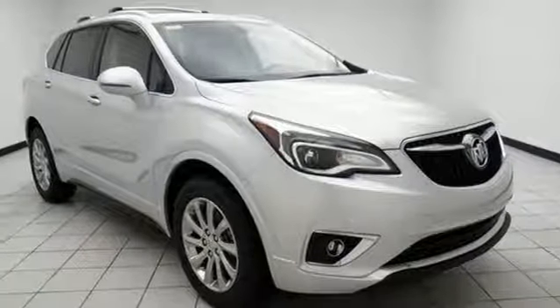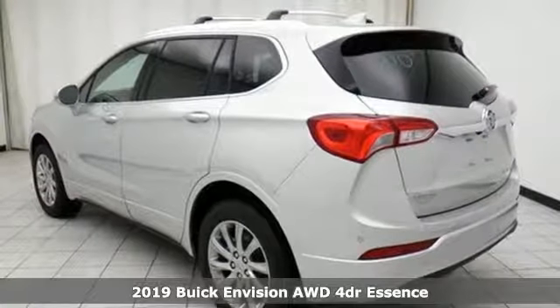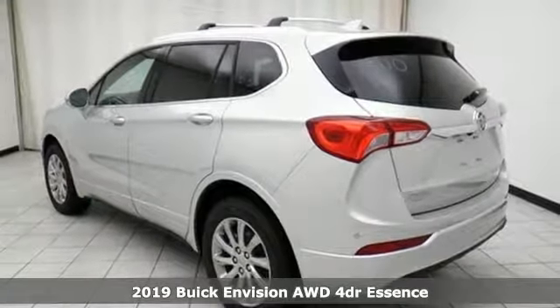It's a new 2019 Buick Envision. Get in on the fun. The elevated refinement of this small SUV is a joy for everyone.